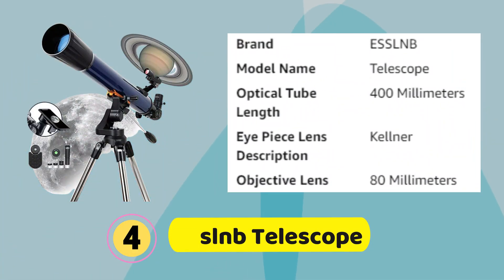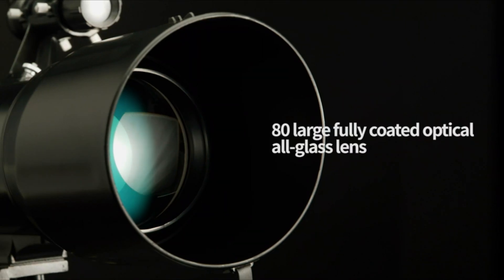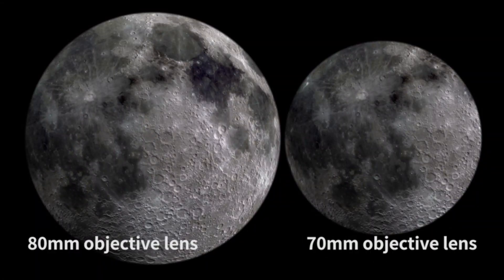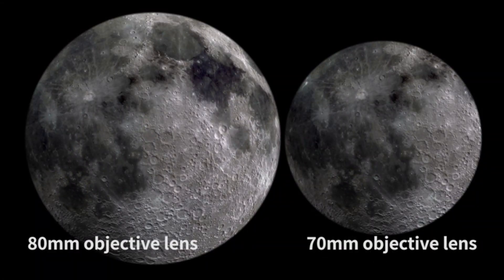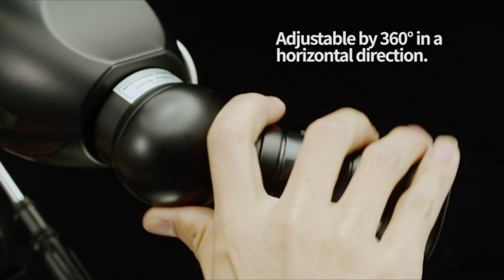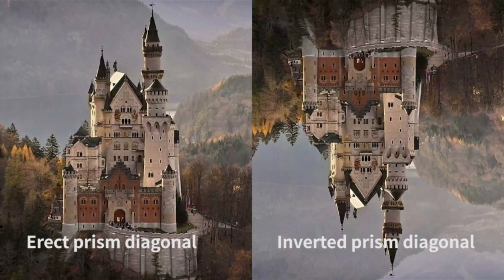Number 4. ESM Telescope. This telescope for adults features a 70mm HE large fully coated objective lens, 700mm focal length, and the latest generation of three 1.25 interchangeable Kellner eyepieces. The optical system increases light transmission and delivers brighter images, so you'll get a crisp, bright, and color-accurate image even in a low-light environment.